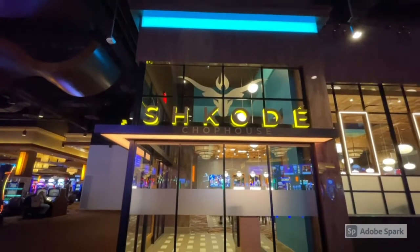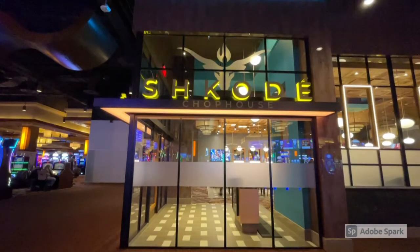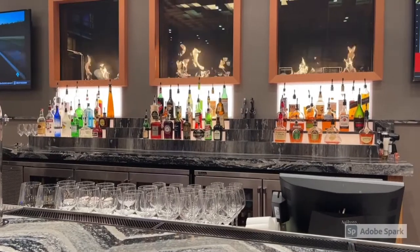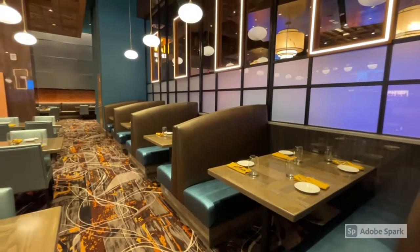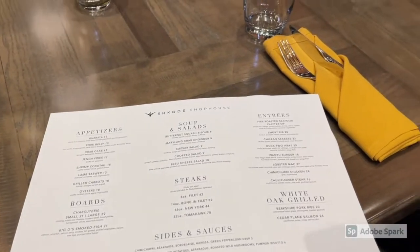And if you're looking for a date night spot, check out Schkode. These fireplaces are sure to keep you warm and cozy, and the menu has something for everyone.